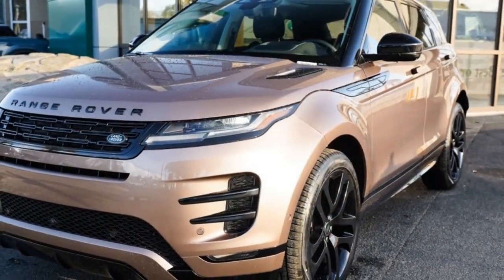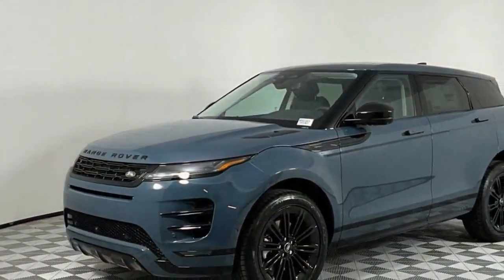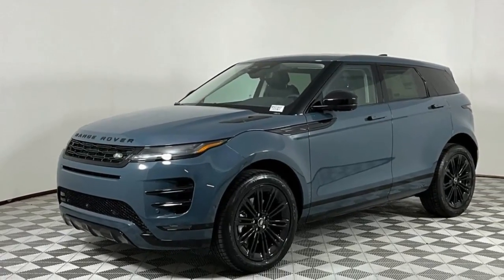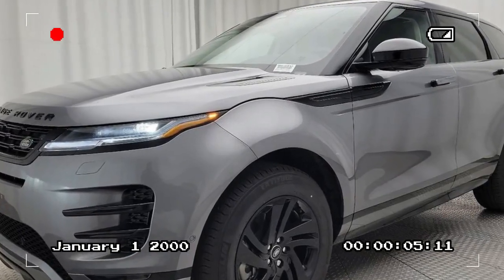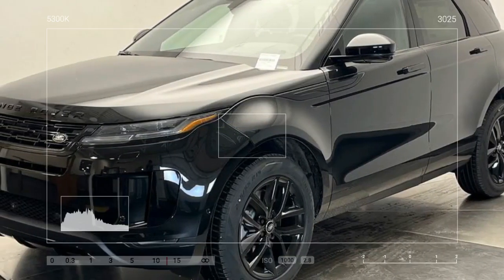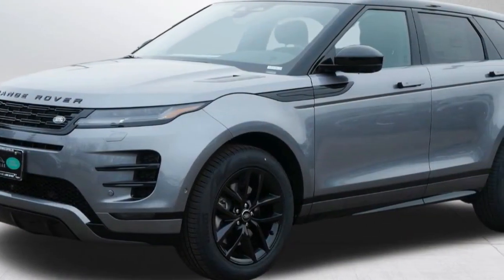Don't let the Evoque's luxurious looks fool you. This Land Rover comes with standard all-wheel drive and Land Rover's Terrain Response 2 system. This selectable driving mode system optimizes the Evoque for various terrains, from sand and snow to light off-road trails. While it's not meant for rock crawling, the Evoque can handle more than just city streets. In the U.S. market, the 2024 Evoque comes with a single powertrain option.